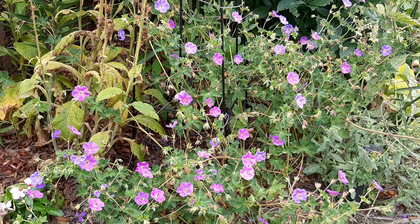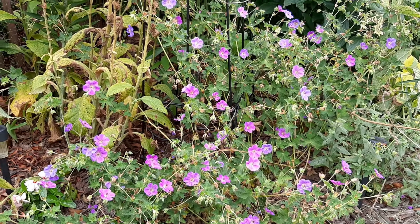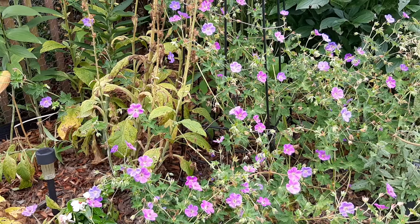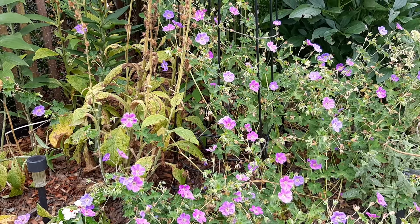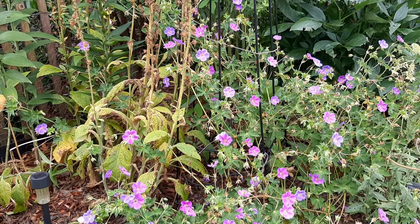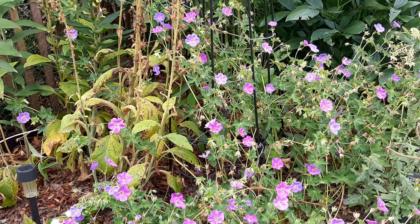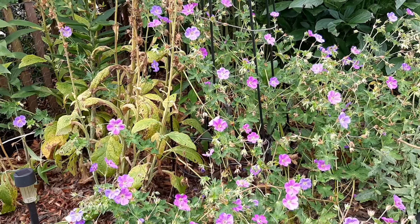This is Geranium rosanna, a hardy geranium, and this also did well during the heat wave — it bloomed right through. I watered this bed probably twice over the past week or two, so it doesn't need that much water. That was another surprise to me, given that this is a plant common in British gardens where it rains a lot.